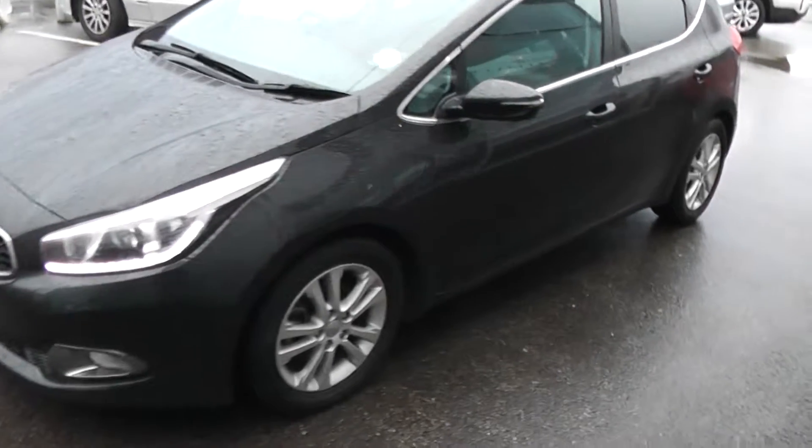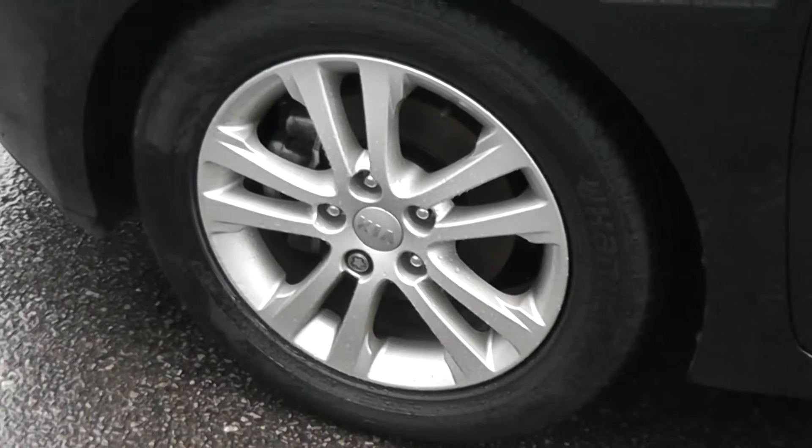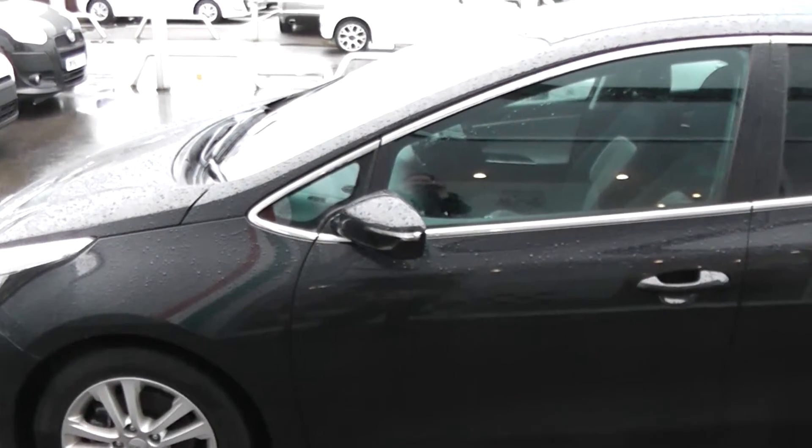Moving around to the side of the car. The car features alloy wheels which are in great condition on all four wheels of the car. Tyres are in excellent condition around also. It has body coloured wing mirrors with integrated indicators and body coloured door handles. It's also got privacy glass in the second half of the car there as well.